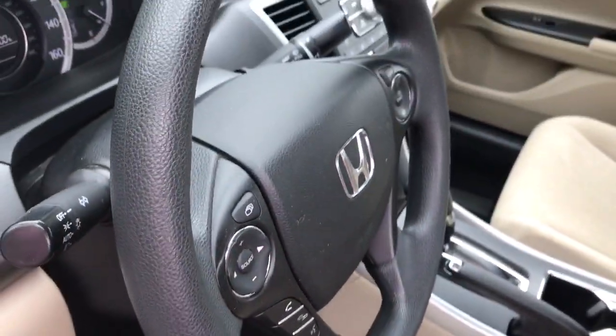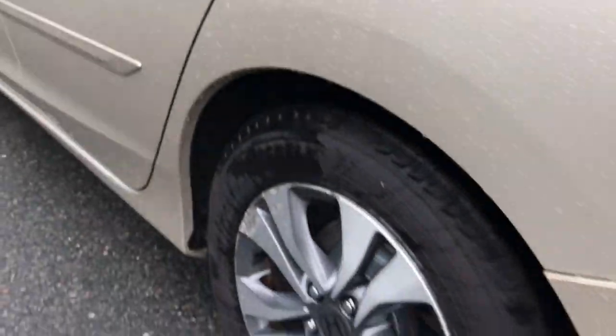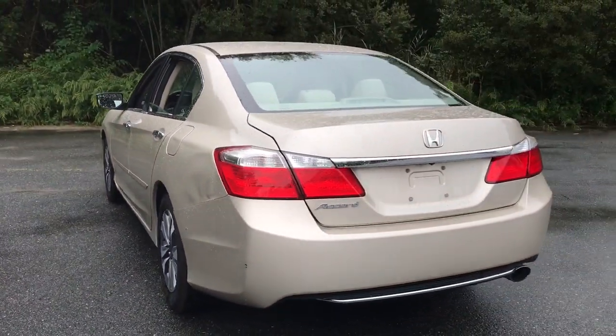These are just some of the great options this vehicle comes with: keyless entry, four-cylinder engine, backup camera, iPod and MP3 input, and electronic stability control.